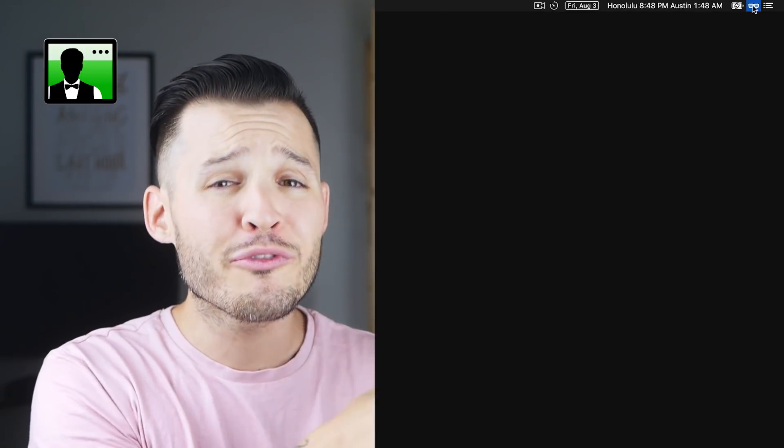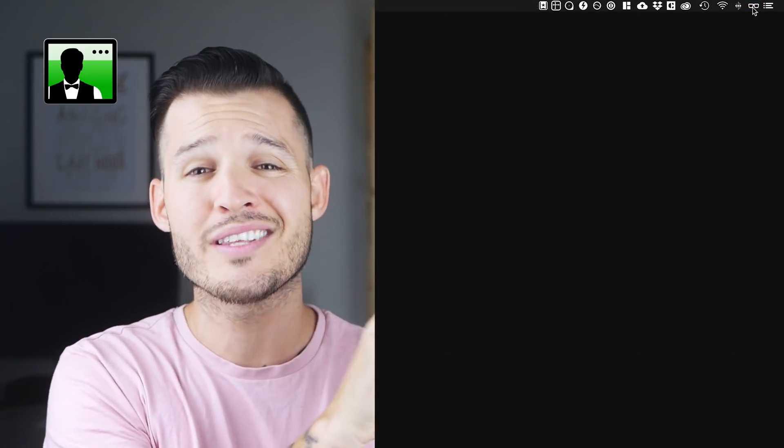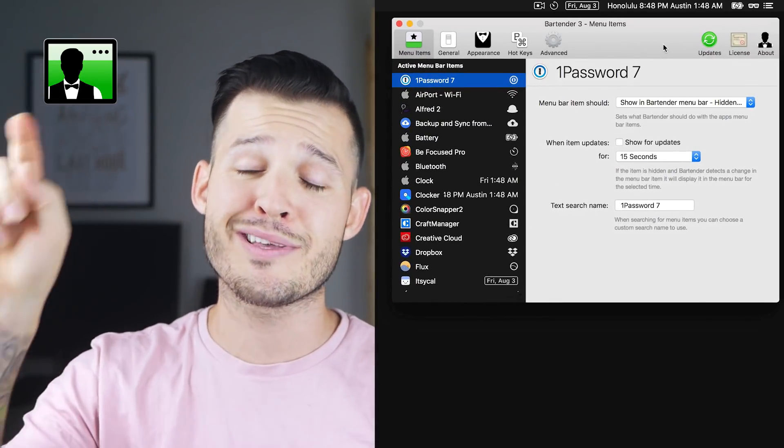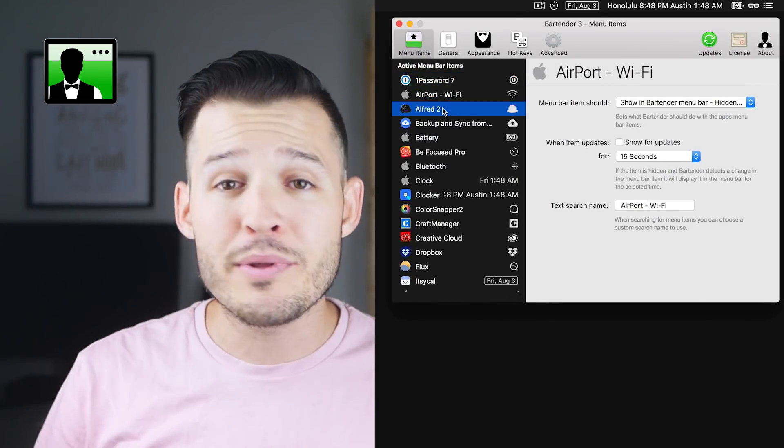Speaking of organization, the first awesome menu bar app on my list is called Bartender. Bartender is all about organization — tucking away some of the superfluous menu bar apps and icons into a separate storage area. It has one icon that represents it, and when you tap on it, it opens up all the rest of your menu bar apps. It's a paid application but totally worth it.